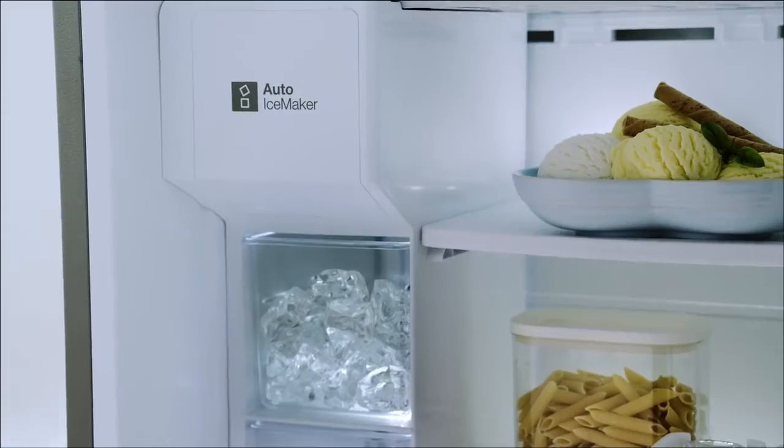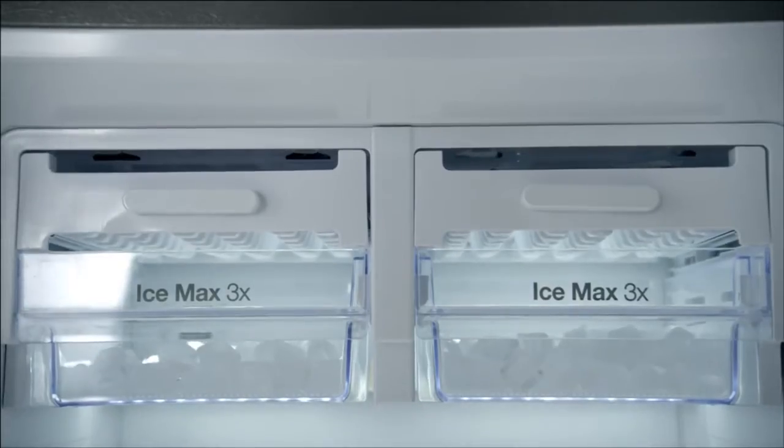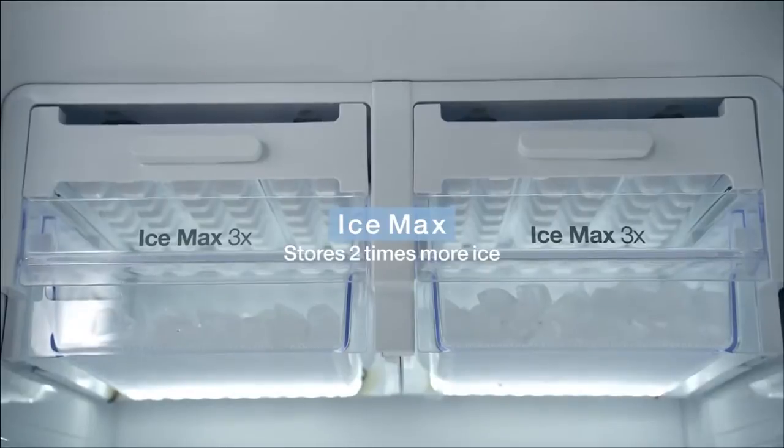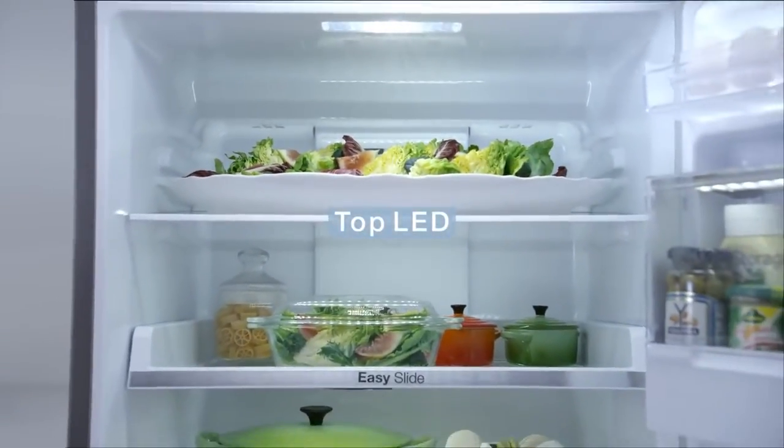The automatic ice maker makes ice using water from the dispenser. The ice max allows you to expand the ice box as much as you'd like. The top LED lights up the inside of the refrigerator.